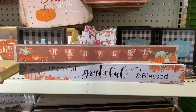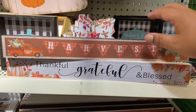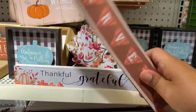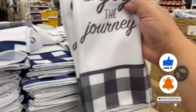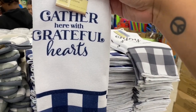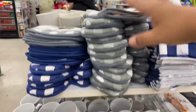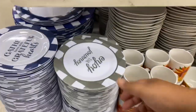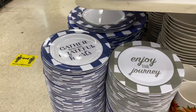Look at these harvest ones — they're pretty heavy duty. This one says 'Thankful, Grateful, and Blessed' — I absolutely love that one. I'm surprised at how heavy they are. And over here: 'Enjoy the Journey' — cute little towels. This one says 'Gather, Grateful Hearts,' and then 'Enjoy the Journey.' They also have tons of marble dishware which I think we saw last year. This one also says 'Enjoy the Journey' and 'Gather Here with Grateful Hearts.' They do have larger plates as well.